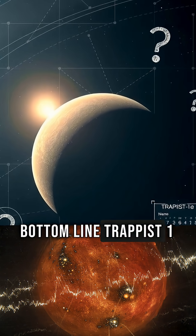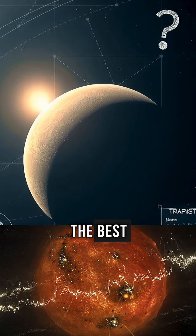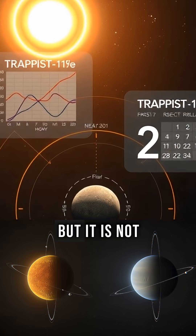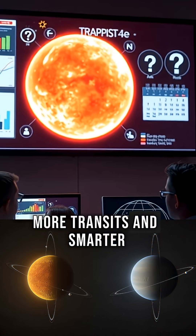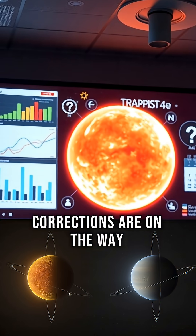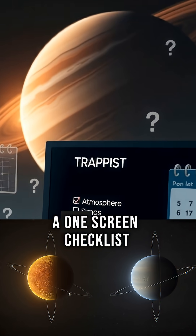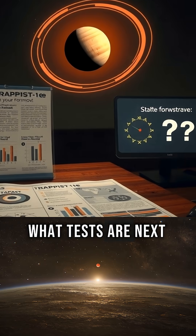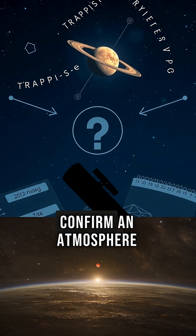Bottom line: TRAPPIST-1E remains one of the best rocky candidates for a real atmosphere around a nearby star, but it is not confirmed yet. More transits and smarter corrections are on the way. Comment 'TRAPPIST' if you want a one-screen checklist that shows the clues so far, what tests are next, and what would finally confirm an atmosphere.